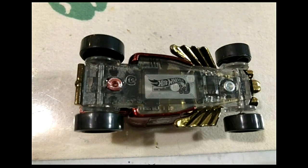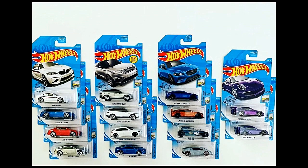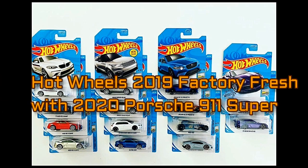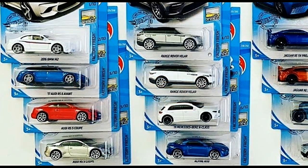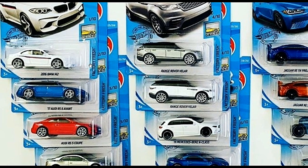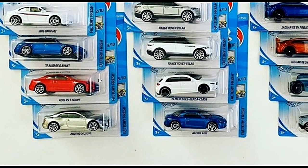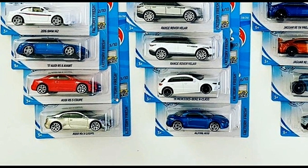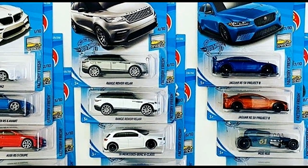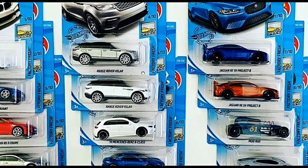From Vinnie's Diecast, here's an update of the Factory Fresh series for 2020. Starting from the first car: we've got a white 2016 BMW M2, followed by the 2070 Audi RS6 Avant — really beautiful — then the Audi RS5 Coupe in red, another beautiful car. They also have a Zamak version of the Audi RS5 Coupe. Number three out of ten is the Range Rover Velar, available in silver and white, with the white being an exclusive.